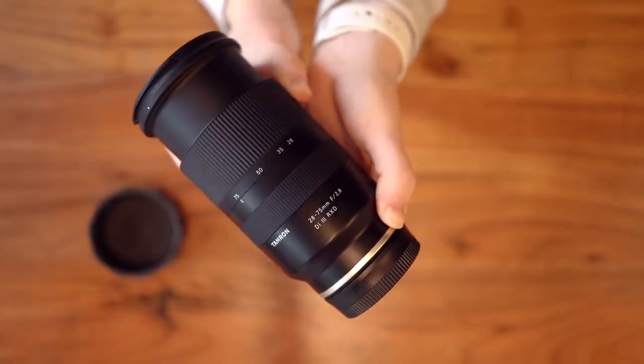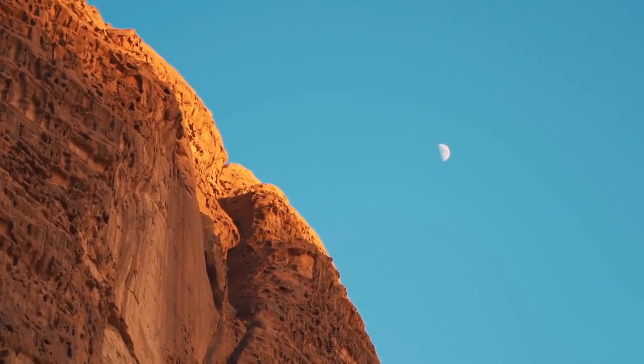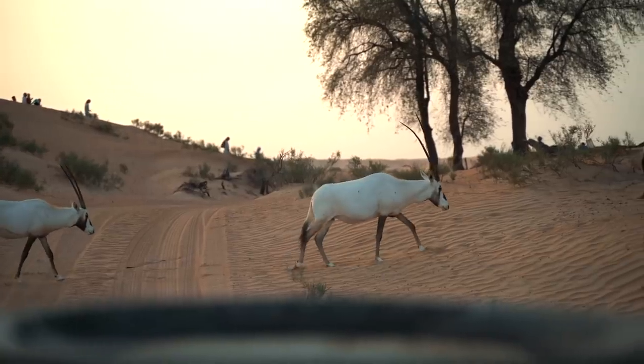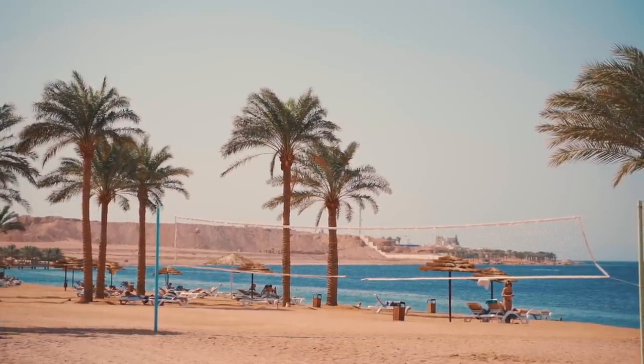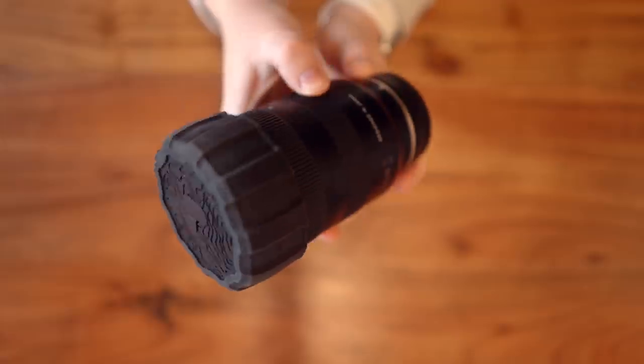My workhorse lens is the Tamron 28-75mm f/2.8. I've used this ten times more than any other lens I own for this camera. If you were going to buy this camera and only get one lens, this is the one. The 28-75mm focal range covers 90% of what I'm looking to shoot, the f/2.8 aperture still lets in a lot of light, and I still get some background separation. The Tamron version is almost a third of the price of the Sony equivalent, which is insane. It does have a lot of plastic, but it's also smaller and lighter, which makes it even better for travel. Oh, and this is the PolarPro Lens Defender lens cover — the best thing in the entire world.